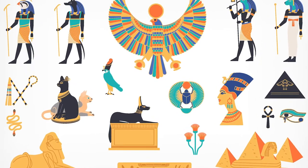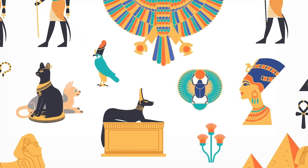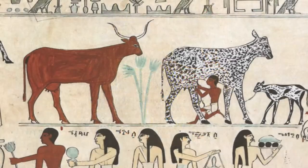Cats, scarab beetles, crocodiles, ibis, and many other creatures have been found on jewelry, in paintings, and in other works of art.